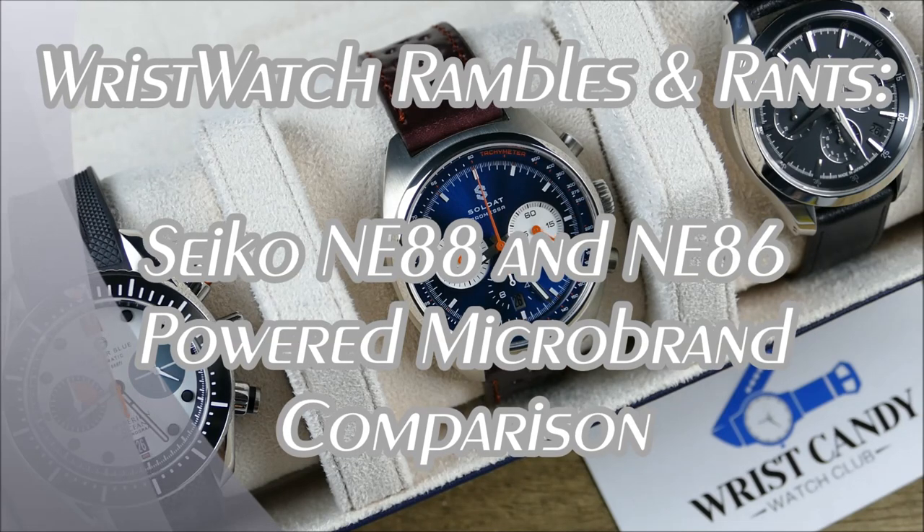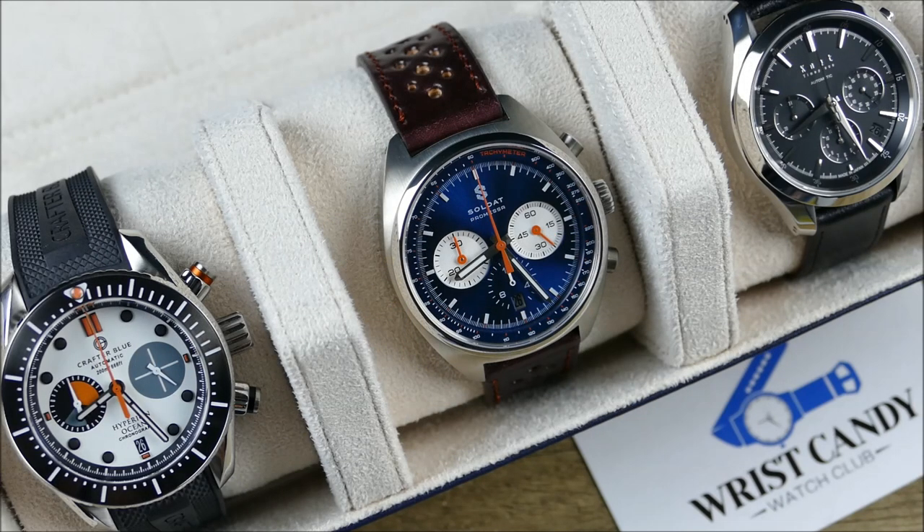Welcome to another episode of On the Wrist from Off the Cuff. Today we have a special sub-segment called Wrist Watch Rambles and Rants, sponsored by the folks at Wrist Candy Watch Club.